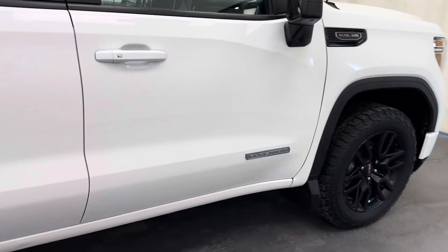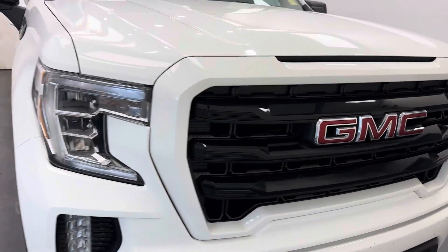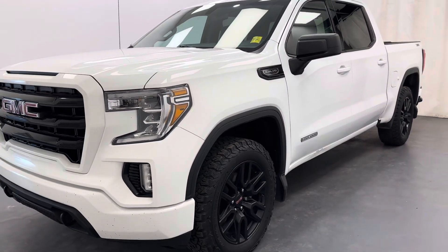And there it is, stock number 260-685. You guys just checked out this white 2020 Sierra 1500 crew cab Elevation. Thanks for watching.